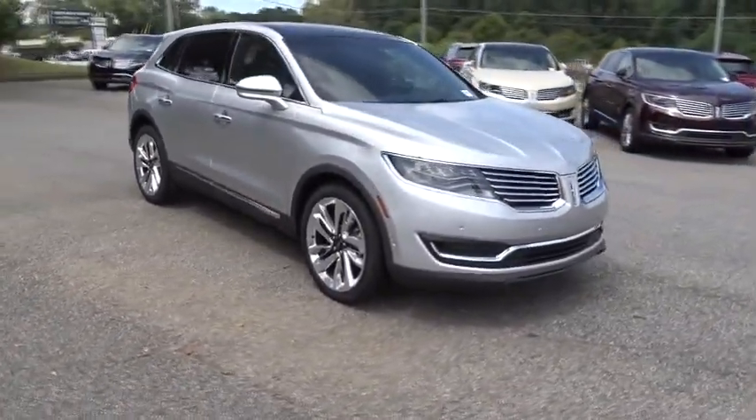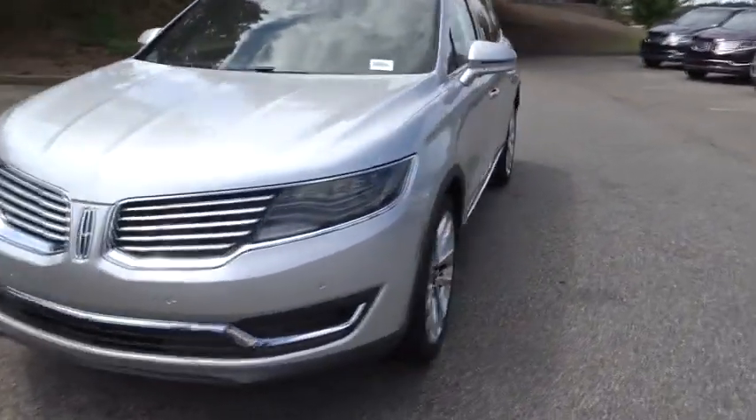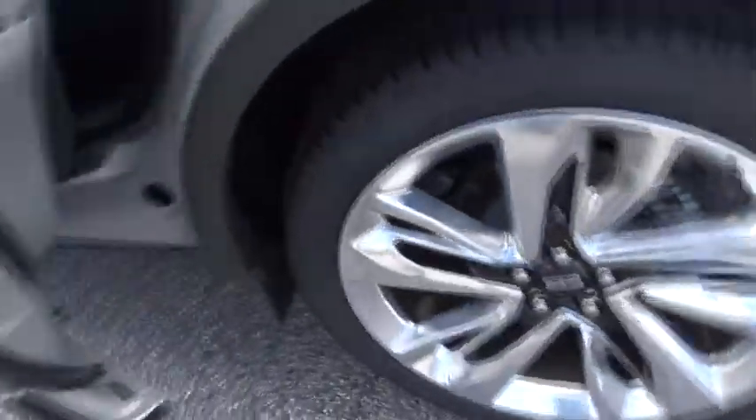Here are some of this vehicle's great options: remote engine start, stability control, traction control, power liftgate, navigation system, power passenger seat.